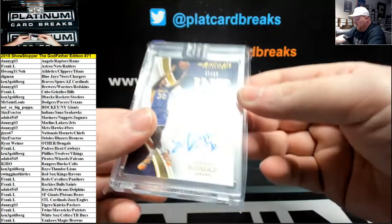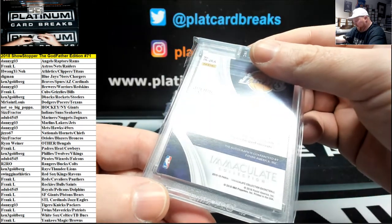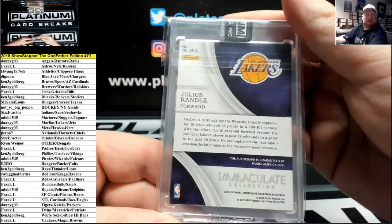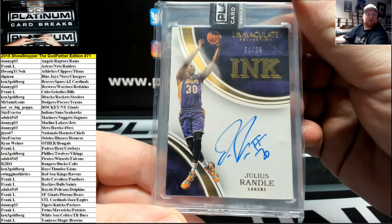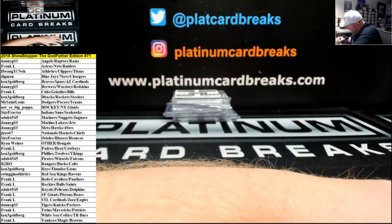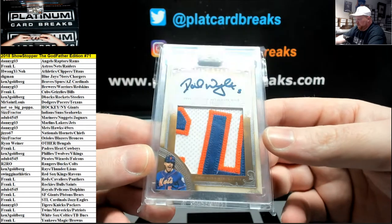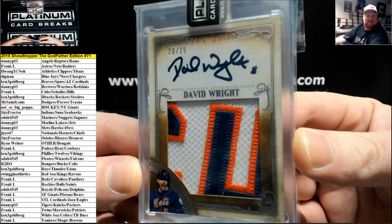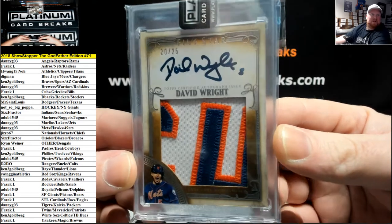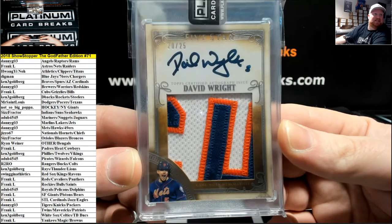Next, Immaculate Ink to 99, Julius Randall Lakers from 2015-16. L.A. Lakers going to Danny G-03. Five-Star Jumbo Patch Auto for the Mets, number 25, David Wright. Remember when David Wright was a thing for the Mets? Danny G-03 again.